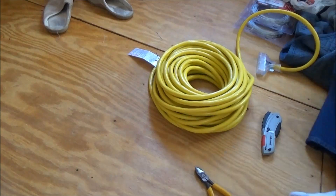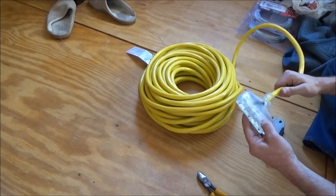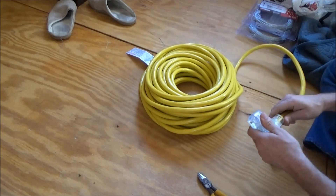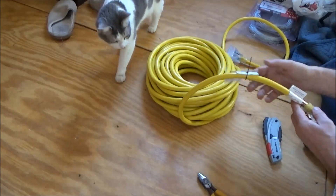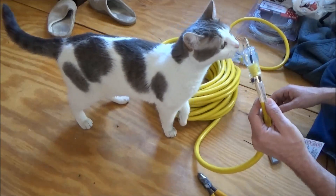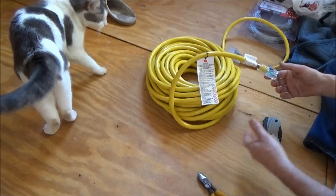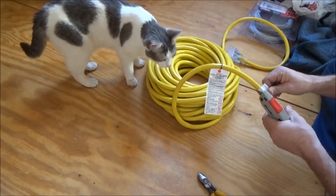I have a hundred-foot commercial-grade extension cord and I'm really reluctant to do this, but I'm going to cut the ends off and use the wire for my wind turbine tower. This is 10-gauge wire and it will give me what I need to get my wind turbines up in the air. It was affordable — cheaper than buying it by the foot.